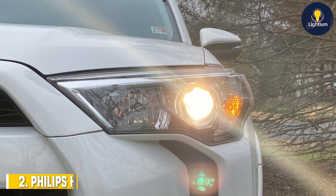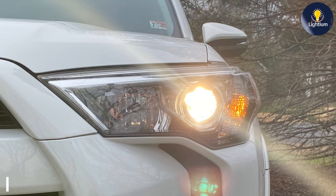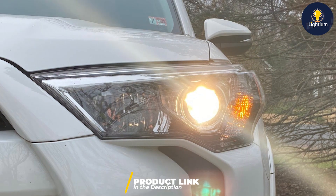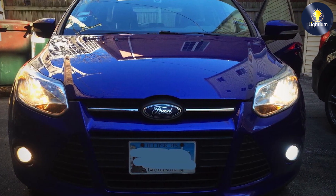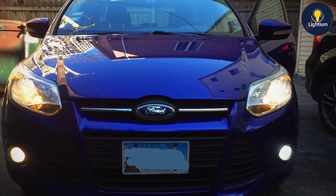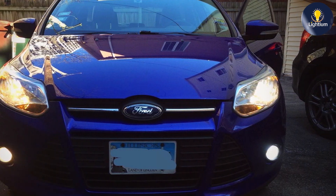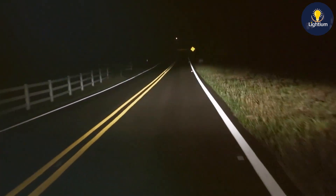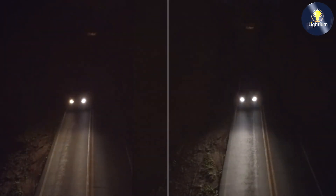Next up is the Philips H11 Crystal Vision Ultra Bright White Headlight Bulb, available in a convenient two-pack. These bulbs are known for their bright white light output, which closely resembles natural daylight, enhancing visibility and providing a more comfortable driving experience at night. The design of the Philips H11 bulb is focused on delivering a premium lighting experience, featuring a sleek blue-tinted glass that adds a stylish touch while providing a bright and clean beam.